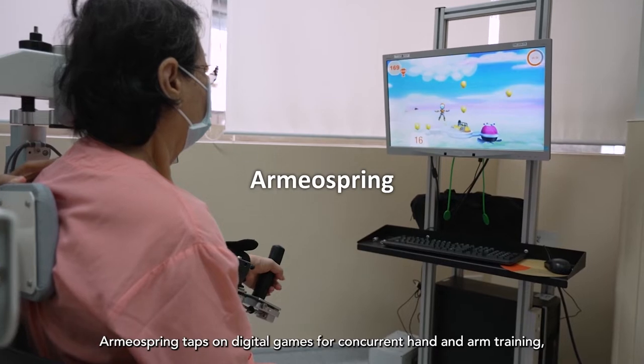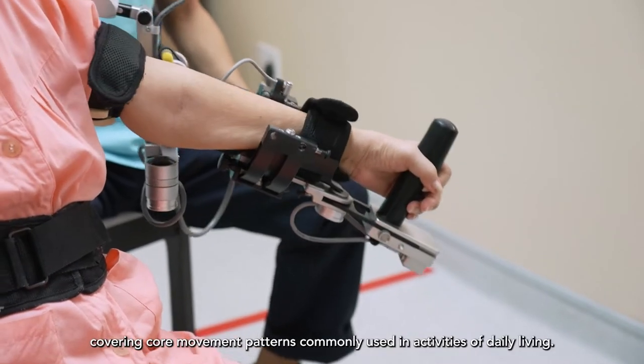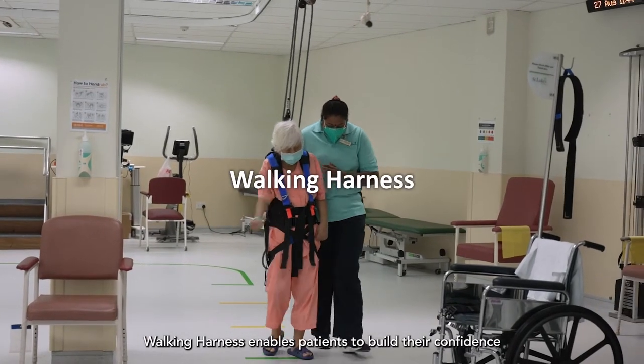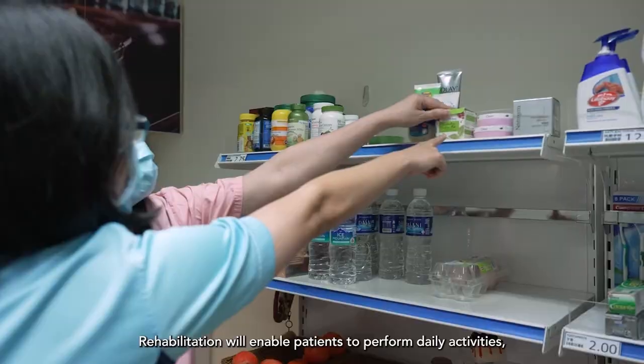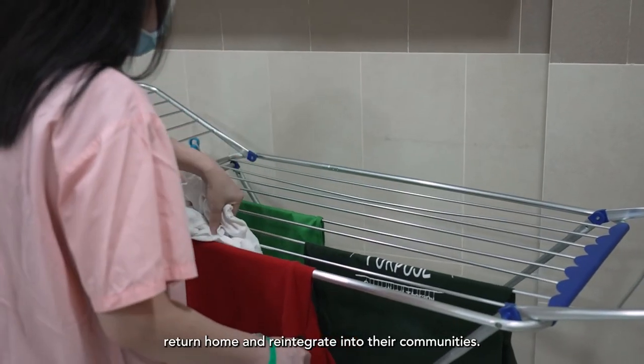ArmioSpring taps on digital games for concurrent hand and arm training, covering core movement patterns commonly used in activities of daily living. A walking harness enables patients to build their confidence and improve their walking speed and agility. Rehabilitation will enable patients to perform daily activities, return home and reintegrate into their communities.